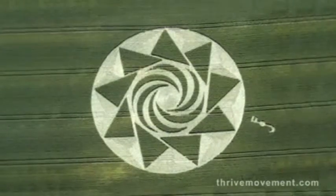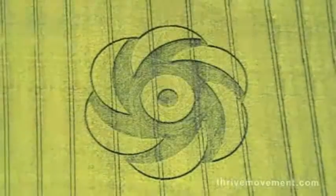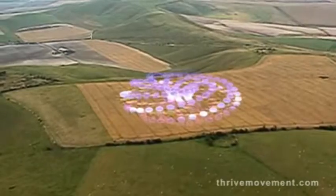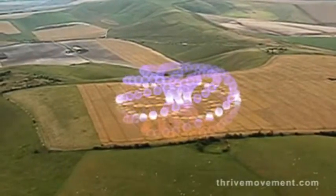So what might these remarkable designs mean? Here are some two-dimensional versions that seem to be revealing the torus in 3D.